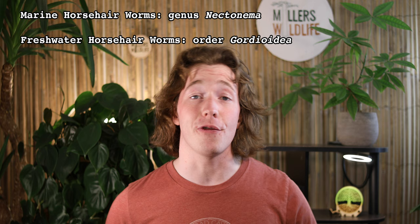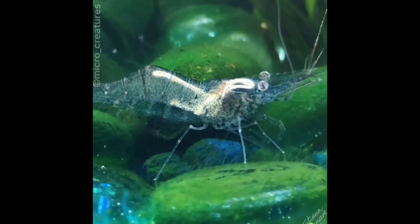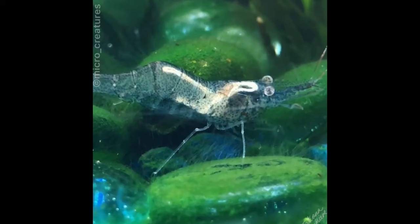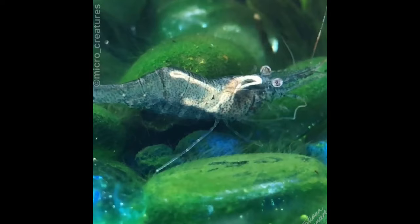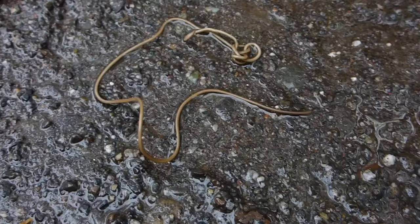What happens next depends on whether the horsehair worm is a marine or freshwater species. The marine larvae, those of genus Nectonema, are eaten by saltwater crustaceans like crabs, shrimp, and isopods. That unlucky crustacean becomes the larvae's home and dining room for the next phase of its life cycle. The worm uses the hooks around its face to burrow through body tissue, and it settles into the host's main body cavity, the hemocoel. There, it curls up real cozy and absorbs nutrients directly from the host's hemolymph, the arthropod equivalent of blood.